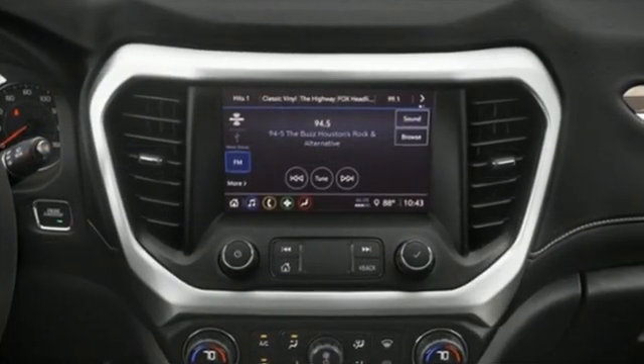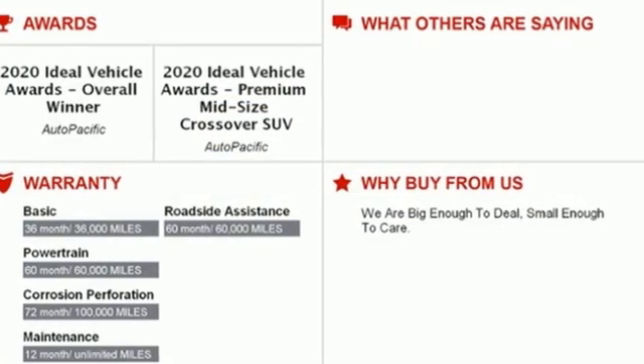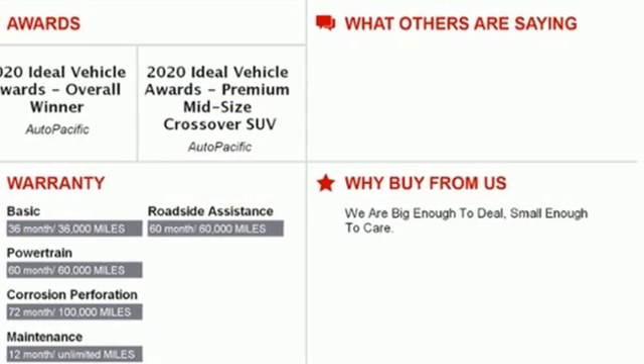Inline four-cylinder engine, dual-zone climate control, streaming audio, rear parking sensors, manual tilting steering column.